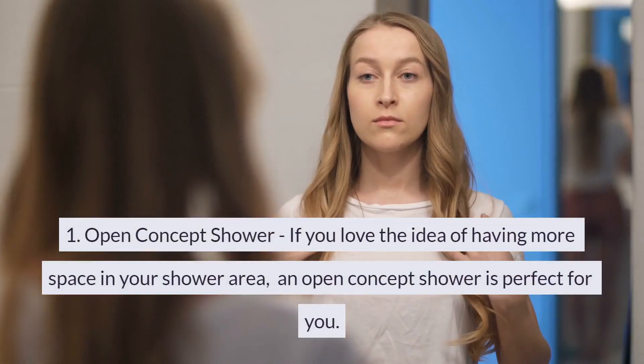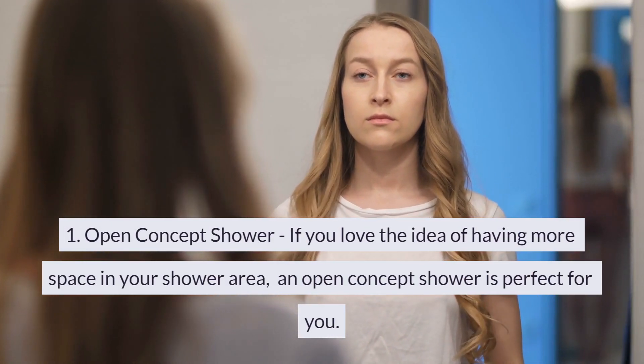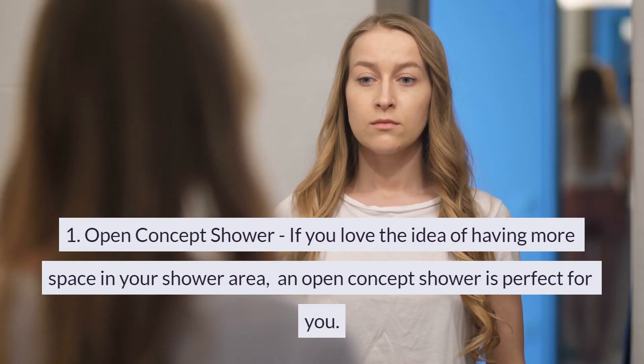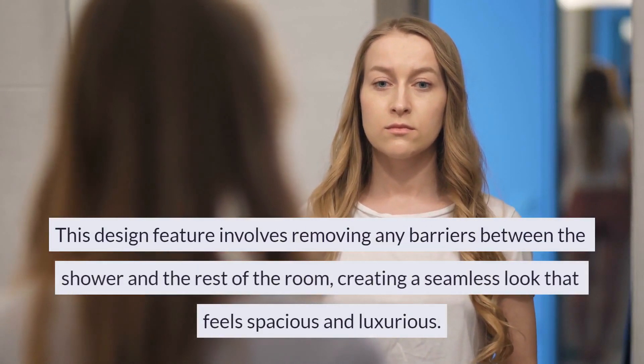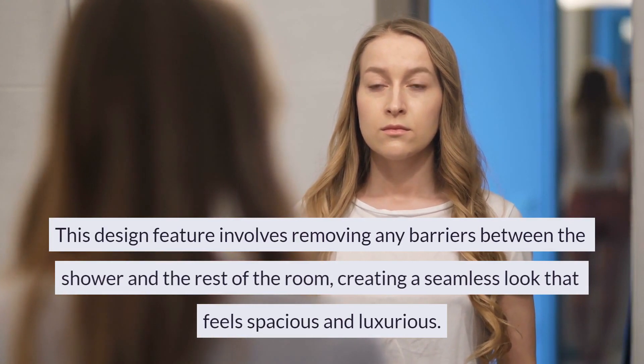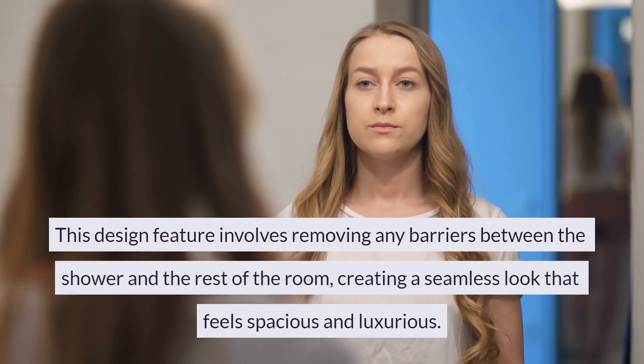1. Open-Concept Shower. If you love the idea of having more space in your shower area, an open-concept shower is perfect for you. This design feature involves removing any barriers between the shower and the rest of the room, creating a seamless look that feels spacious and luxurious.